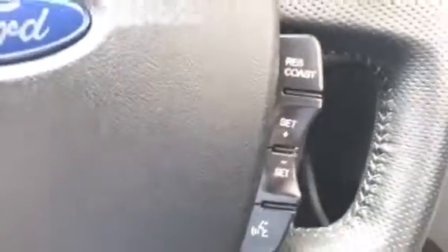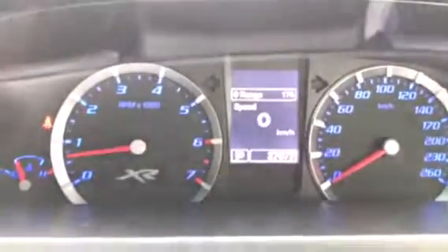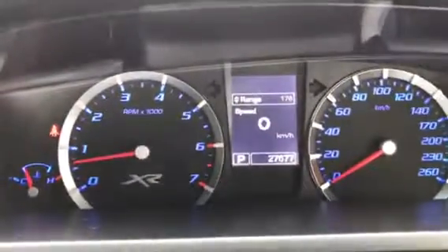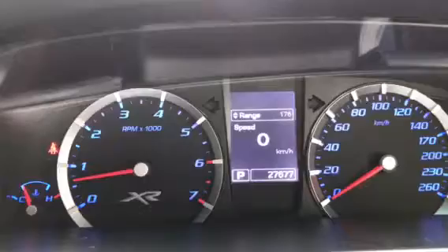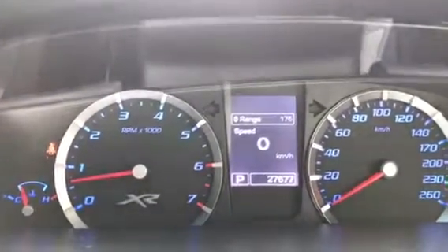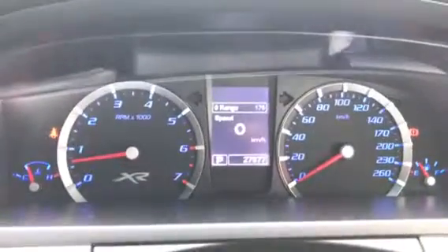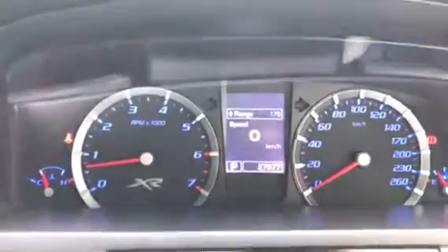On the steering wheel, on the left hand side we've got the volume controls, and cruise control and voice activation on the right. Here's a quick shot of the dash, which is a genuine XR dash. You can see the vehicle has only done 27,677 kilometres, which is quite low. I hope you've enjoyed this short video presentation, Peter — we look forward to hearing from you soon, thank you.